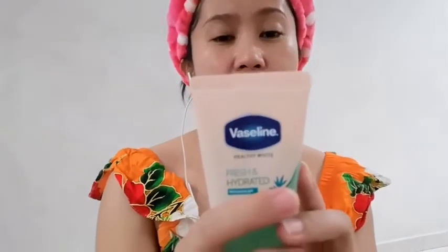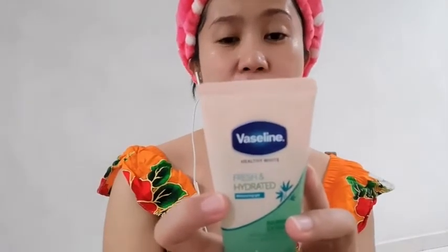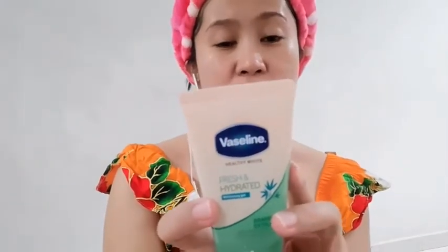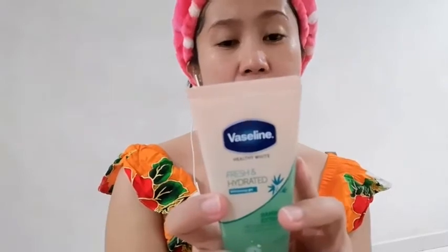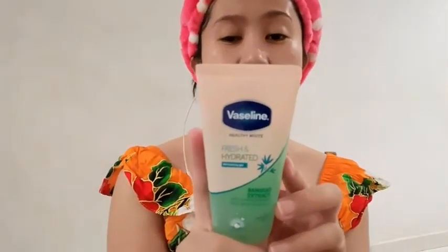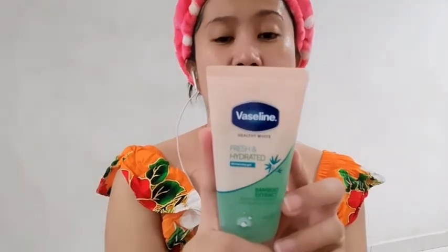So ayan, mas hydrated yung aloe vera - naglagay ako ng some more. Mas hydrated yung aloe vera. So let's talk about this Vaseline Healthy White, Fresh and Hydrated Whitening Gel. We believe everyone everywhere deserves healthy and restored skin, so we created Fresh and Hydrated Whitening Gel. Help restore moisture with 100% pure bamboo rich in antioxidants - so this one is bamboo extract. Light and ungreasy instant absorption. Three times hydration. Visibly fairer skin in two weeks.